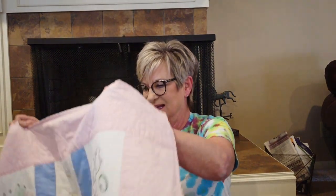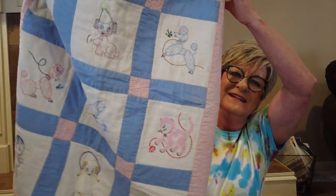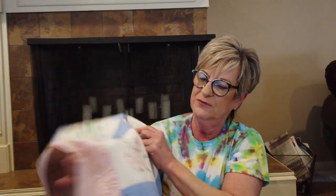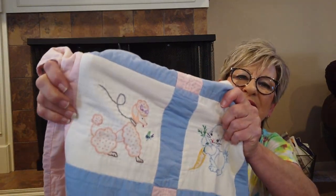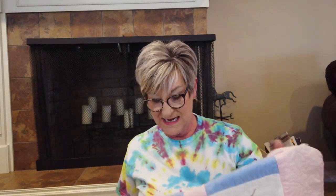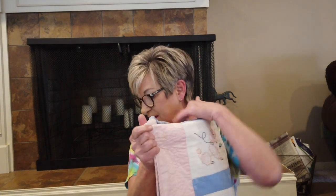Then there's this all-hand-stitched, all-hand-embroidered baby quilt — it is so cute. My favorite is this little poodle embroidery. I'd guess it was done in the 1950s. I paid three dollars for it and I think I can probably get right around $50. There is one thing I'm going to include with it.